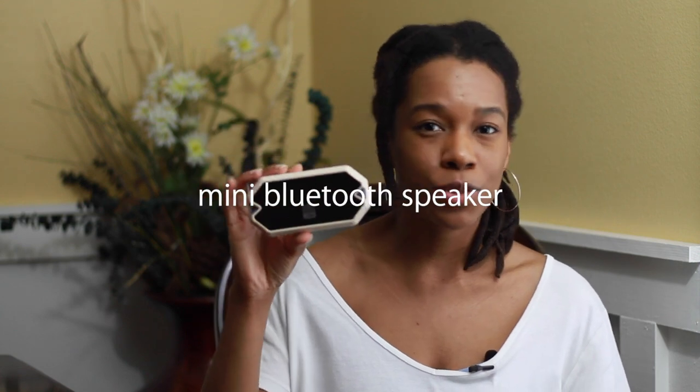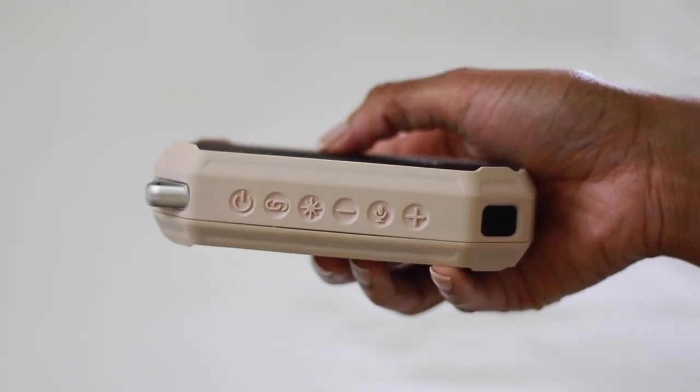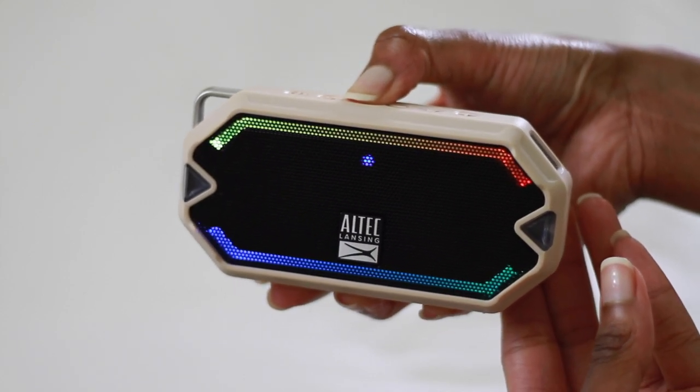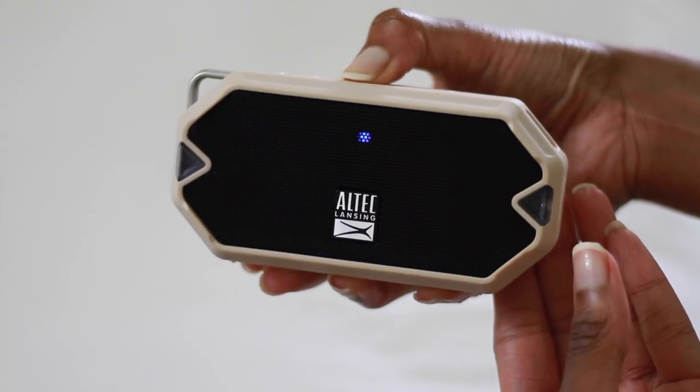The next travel essential I recommend is this little mini Bluetooth speaker by Altec Lansing. When I'm on vacation, I like listening to music whenever I'm getting ready, or I like to listen to podcasts or different guided meditations — and sometimes playing it on your phone just doesn't have the same effect. It holds a charge for a really long time, it's compact, it's cute, and it's on my color scheme — that neutral rose gold pink kind of color. I really love it and I use this thing all the time.